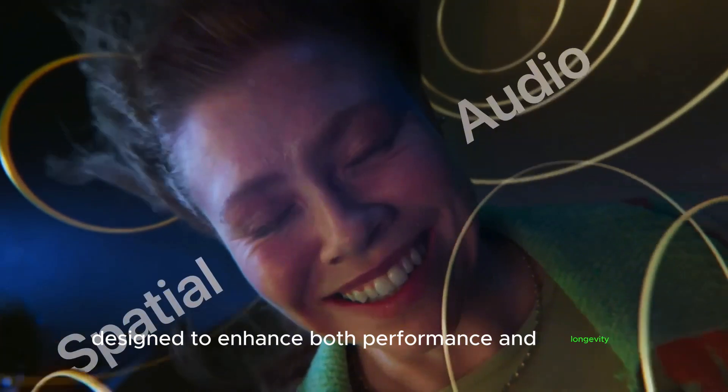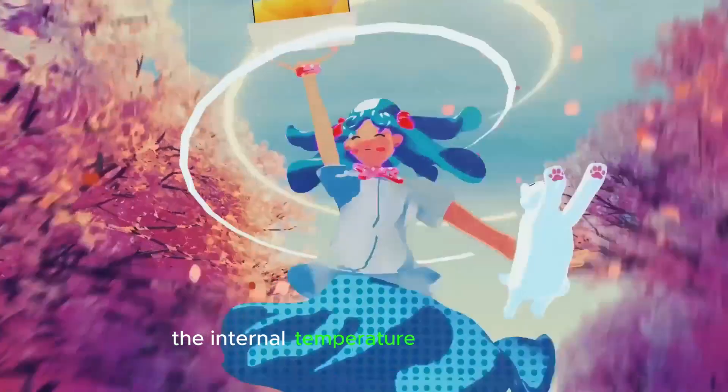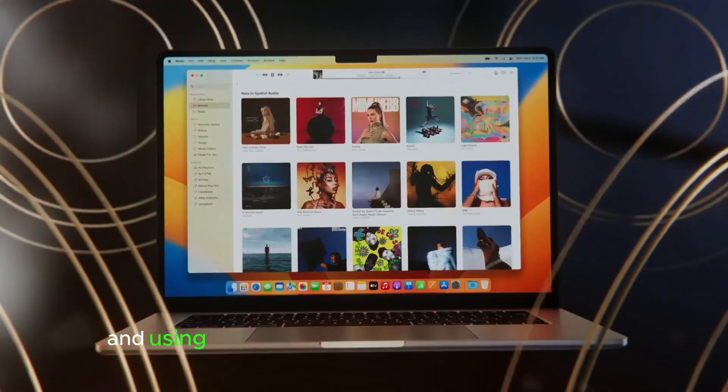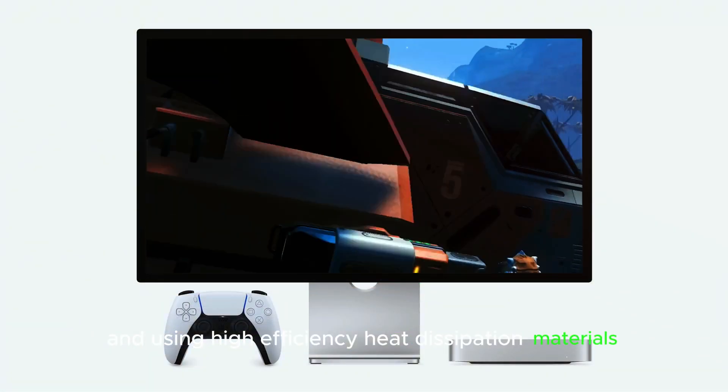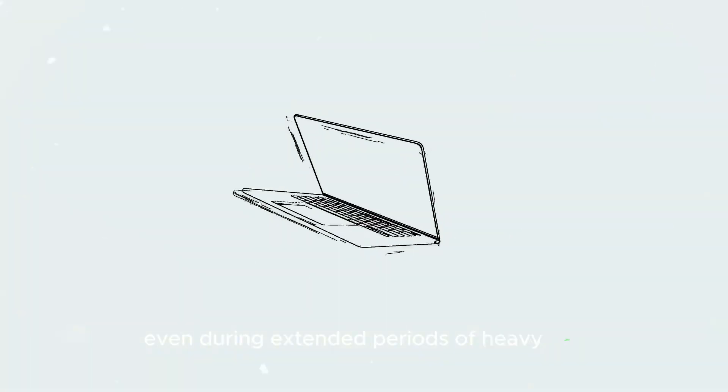The Mac Mini M4 comes with a cutting-edge thermal management system designed to enhance both performance and longevity. This system incorporates advanced cooling technologies that regulate the internal temperature of the device, allowing it to handle demanding tasks without overheating. By optimizing airflow and using high-efficiency heat dissipation materials, the system ensures that the Mac Mini stays cool even during extended periods of heavy use.